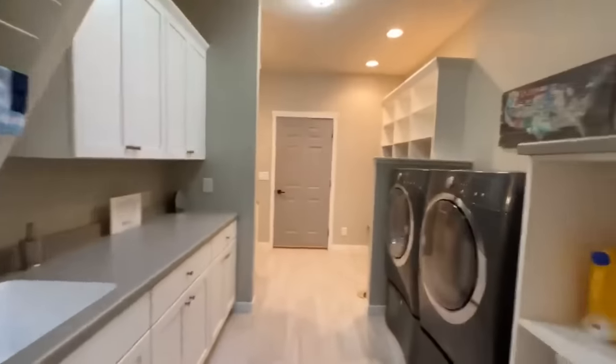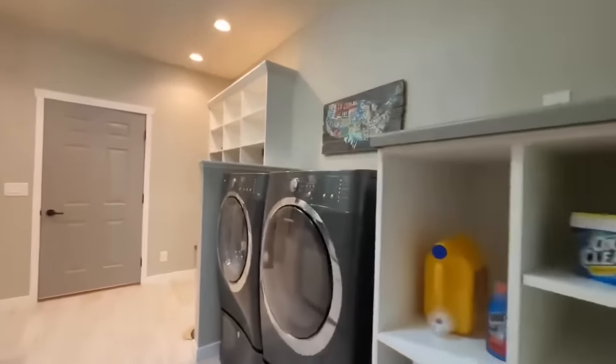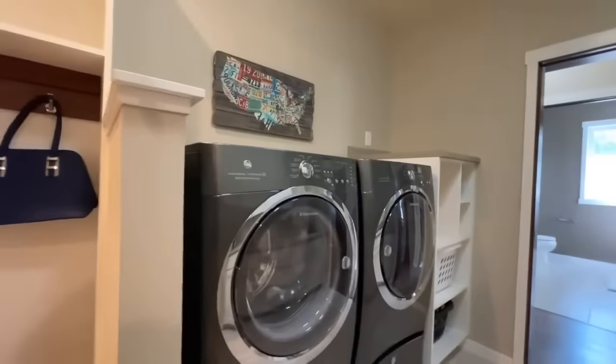Across the hall from that, another pocket door right here, and this is the sweetest laundry room I've ever seen. You do have washer and dryer hookups right here.